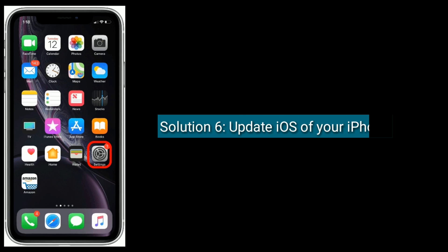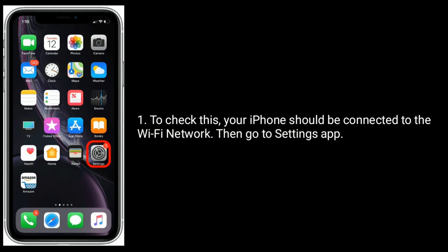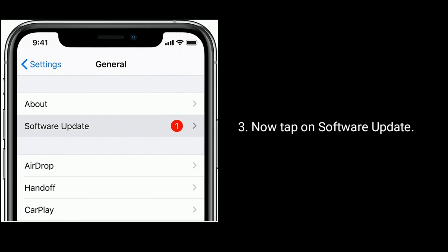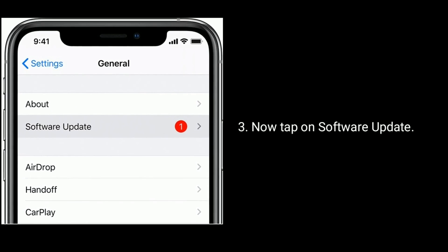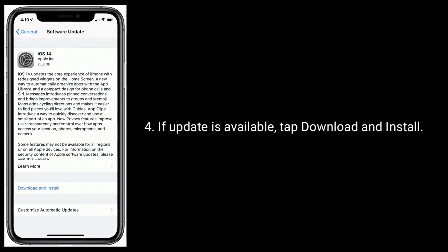Solution 6 is: update iOS on your iPhone. To check this, your iPhone should be connected to a Wi-Fi network, then go to the Settings app. Find and tap on General. Now tap on Software Update. If an update is available, tap Download and Install.